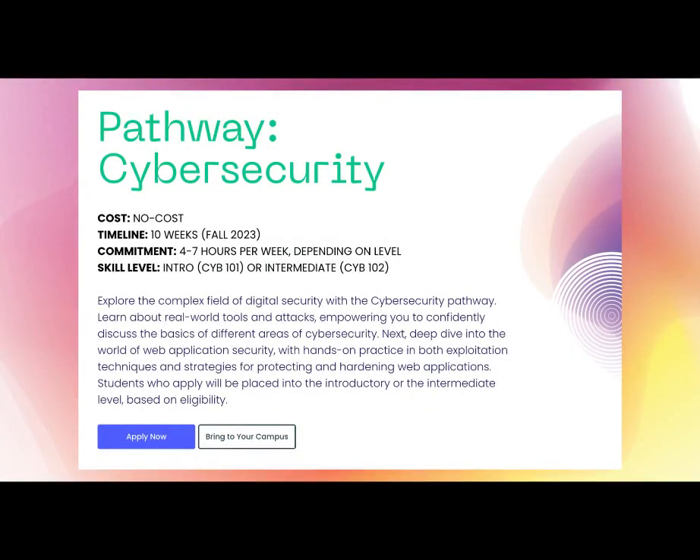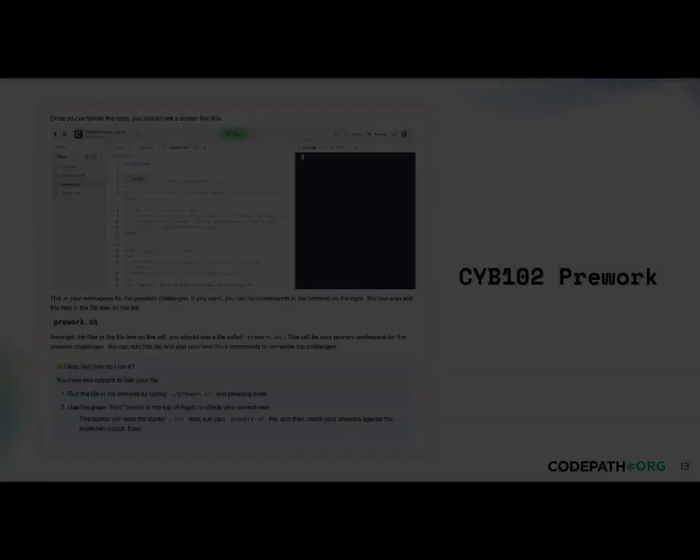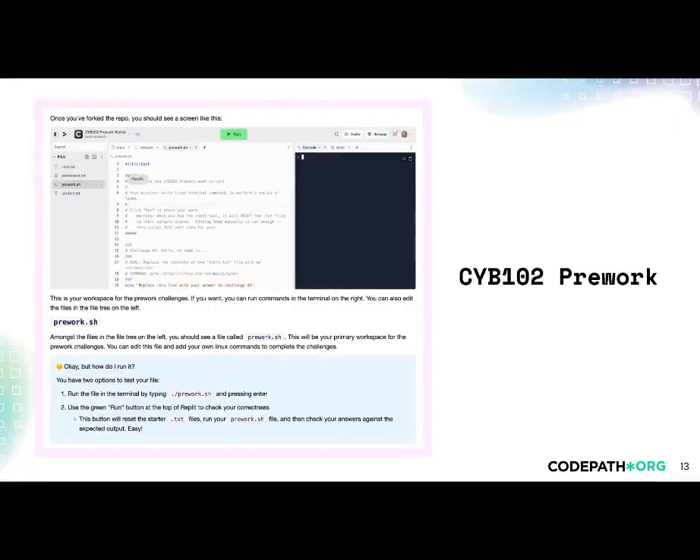Once you apply, you'll be placed in one of the levels and given access to the pre-work assignment. The pre-work is a short, mandatory task that helps us assess your readiness for the course, and helps you determine if the course is right for you. For Cyber 101, your pre-work will require you to start thinking like a cybersecurity professional — we'll give you some questions to explore and respond to. For Cyber 102, we'll also test your readiness with a Linux Terminal Challenge. Don't worry, we'll provide links to resources that can help you find your way.